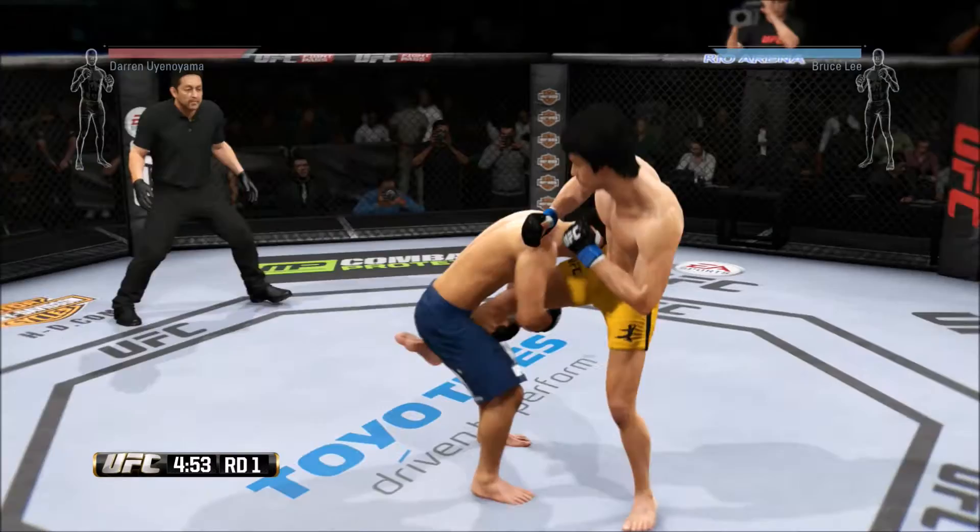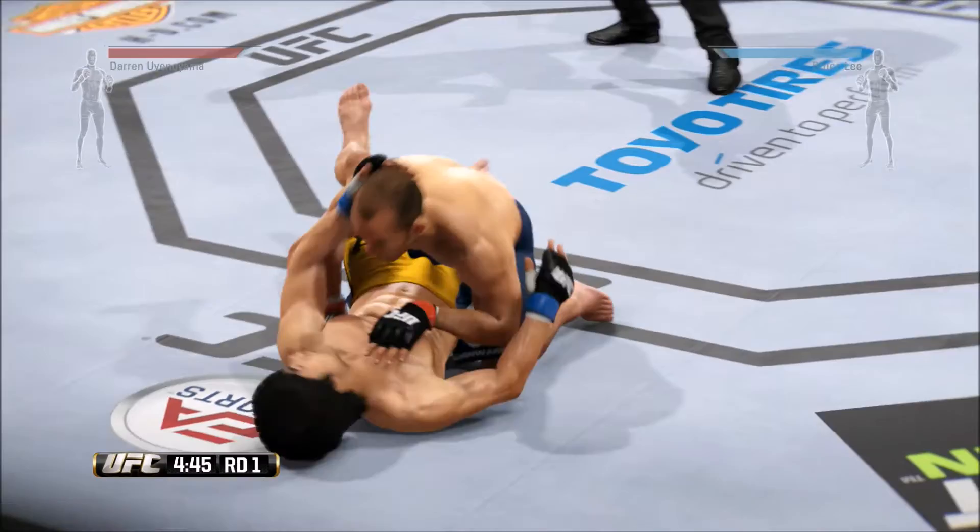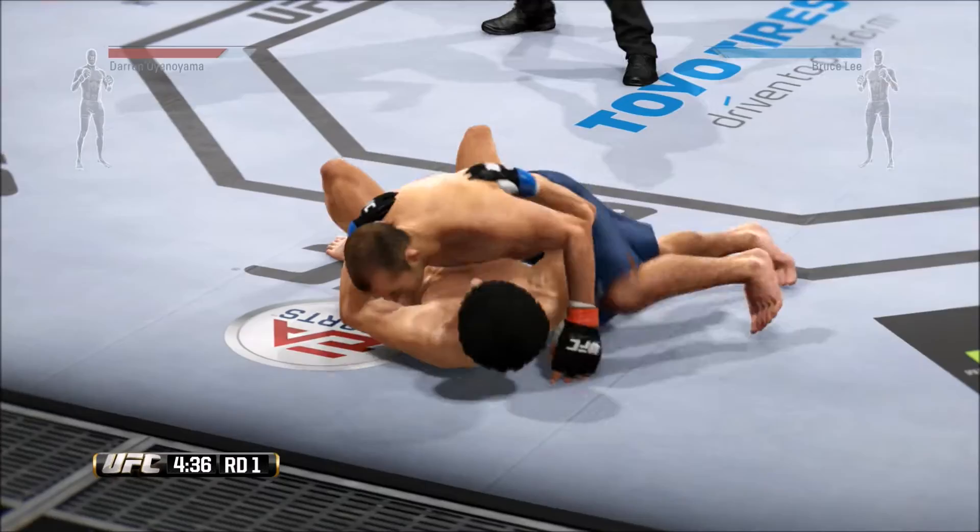There are over three five-minute rounds. Yellow trunks for Lee, blue trunks for Ueno-Yama. Darren Ueno-Yama's opponent has the reach advantage tonight. What will he need to do, Joe, to get inside and be effective?